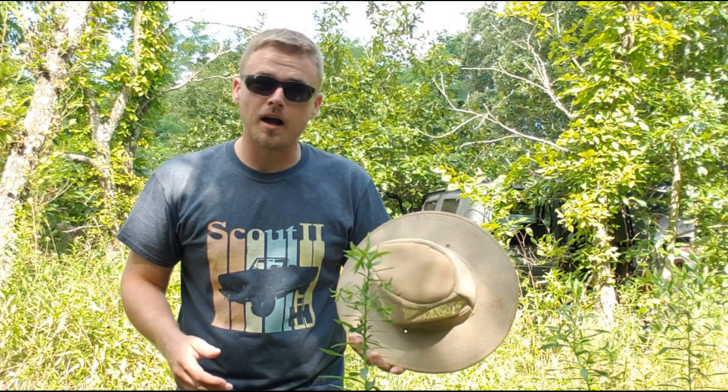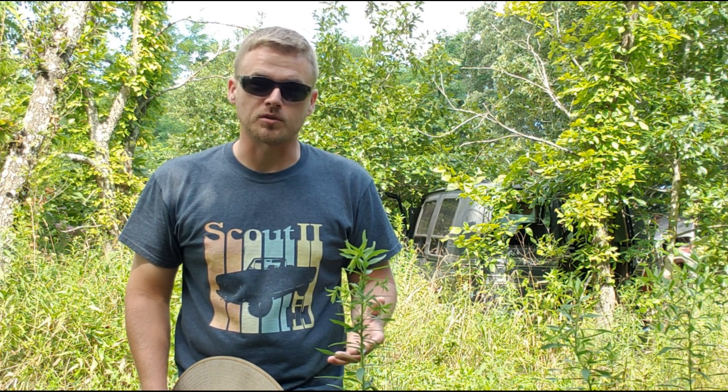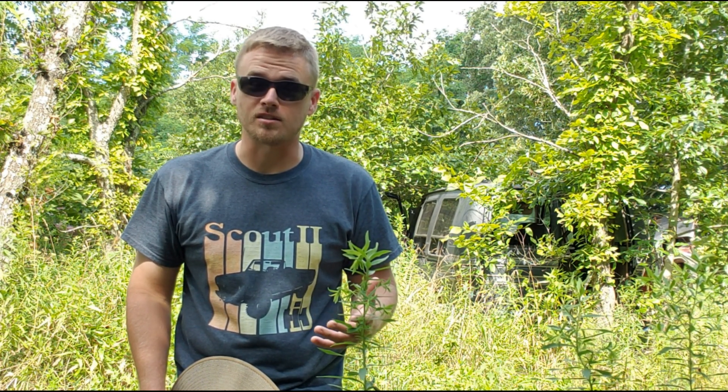Welcome back to the garage. Pardon my Martha Stewart hat. It's a little bit different of a video today. I know in my channel description I've had on there for the longest time junkyard exploration. I haven't ever had a video on exploring a junkyard, so today I figured that would change.